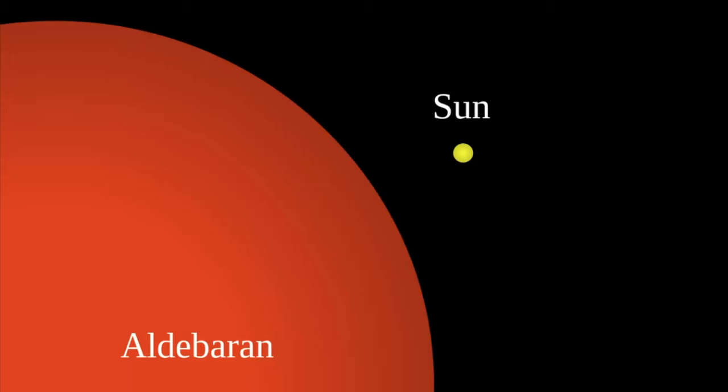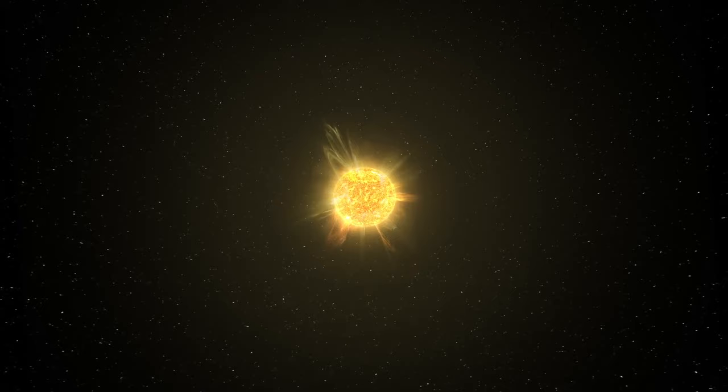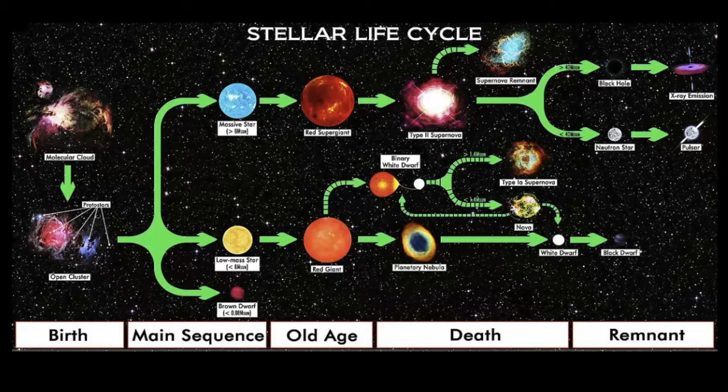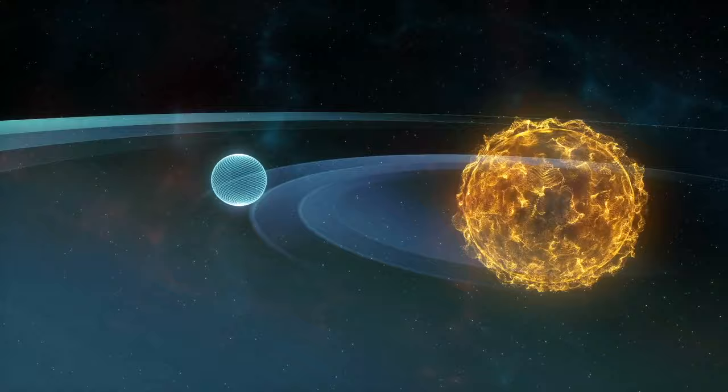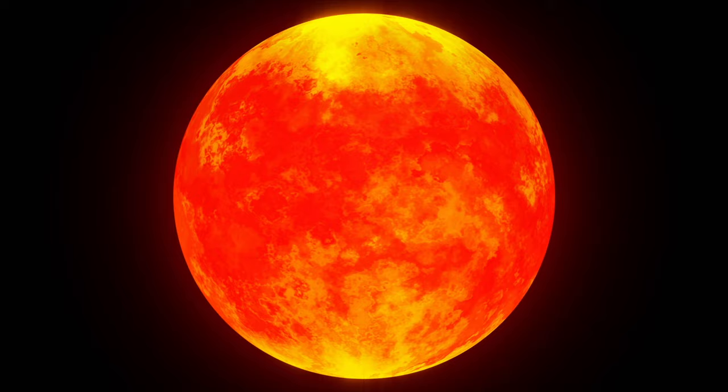To understand why Aldebaran and our sun are so different, we have to look at the life cycle of a star. Both stars are at totally different stages of their lives. Our sun is still in the main sequence phase, where the forces of gravity and fusion are balanced — it's a steady star fusing hydrogen in its core. Aldebaran, on the other hand, has evolved off the main sequence band, meaning it no longer fuses hydrogen in the core. Instead, hydrogen fusion takes place in the outer layers, causing the star to expand. Helium fusion now takes place in the core and the surface temperature cools down. These giant stars glow brighter just because of their enormous size.